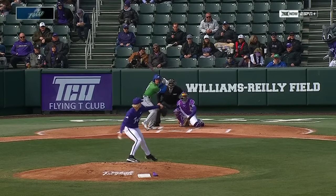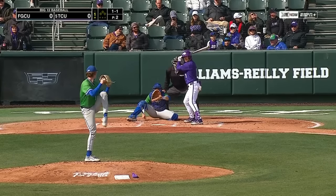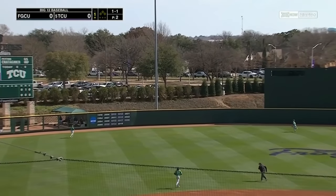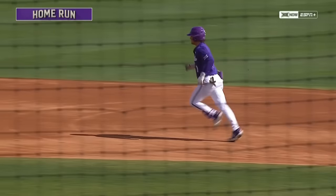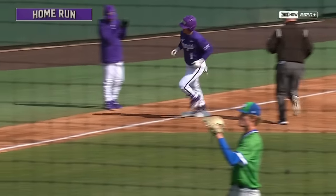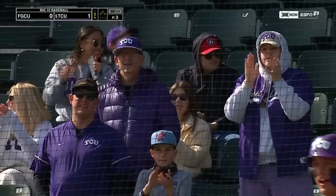In foul territory down the left field line, we're underway as the first pitch is foul back. Chatagnier skies this one to deep left center field. Povey back, at the track, at the wall — see ya! Peyton Chatagnier with his first home run as a Horned Frog. He had ten for the Ole Miss Rebels last year, and just like that TCU is out in front one nothing.